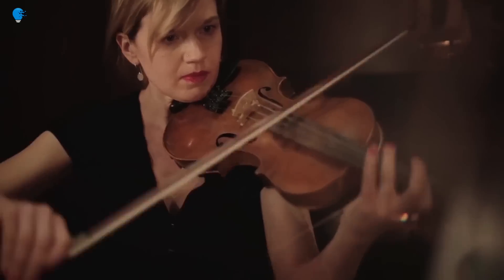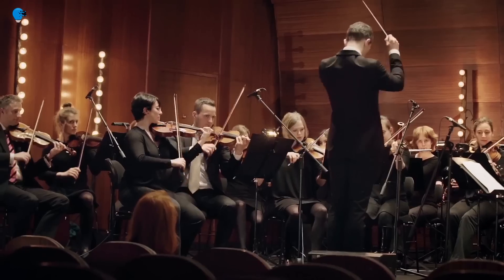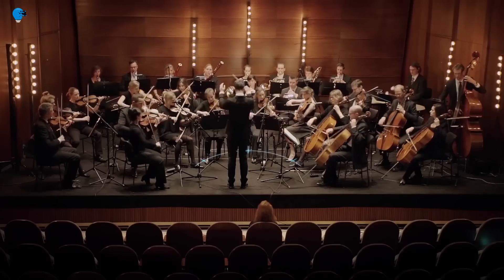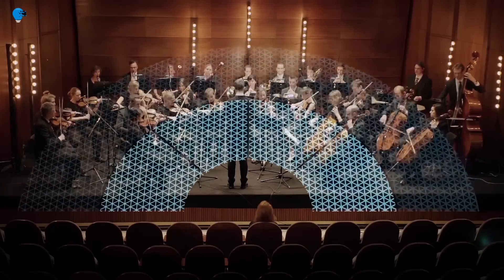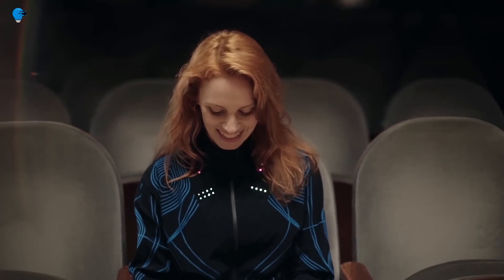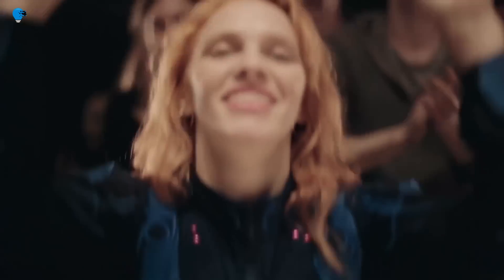The Sound Shirt features 30 micro-actuators embedded in the fabric that translate sound in real time into a tactile language unique to each piece of music. The violins can be felt on the arms and the drums on the back, creating a fully immersive experience. Essentially, the entire composition comes to life as haptic touch-like sensations across the torso of the wearer.